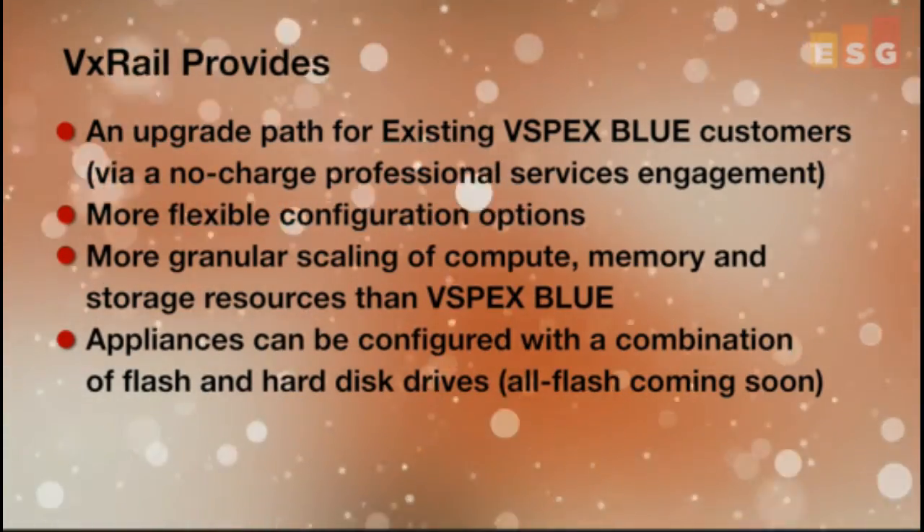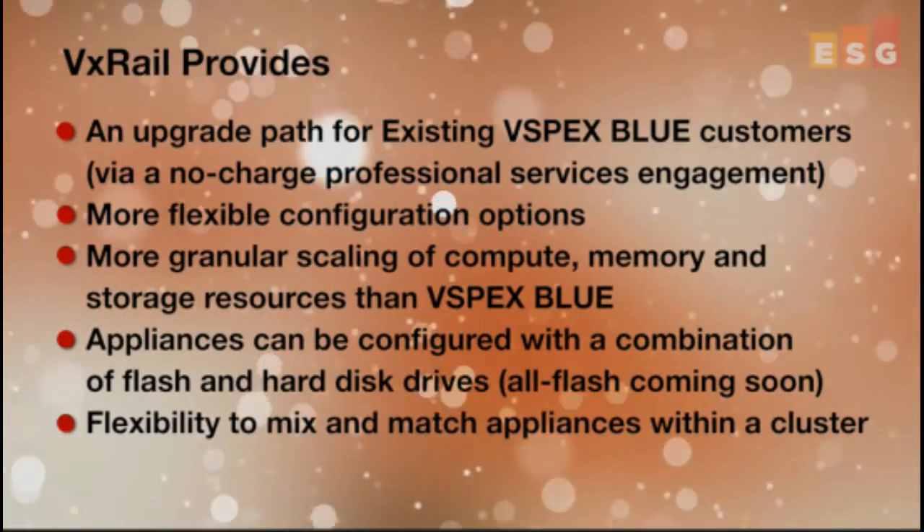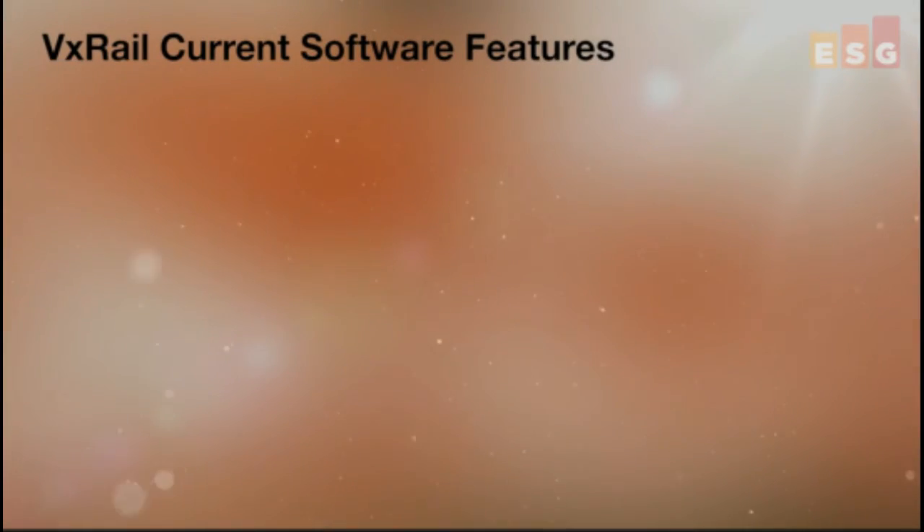But I think more importantly, VxRail is now going to provide much more flexibility because you can mix and match appliances within a cluster. This gives businesses more flexibility — they can deploy the right resource at the right time to meet the variable performance requirements of their business applications. So if more computing resources are needed, an appliance with more robust computing capabilities can be integrated into the cluster. And if more storage capacity is needed, an appliance configured with more storage resources can be deployed.